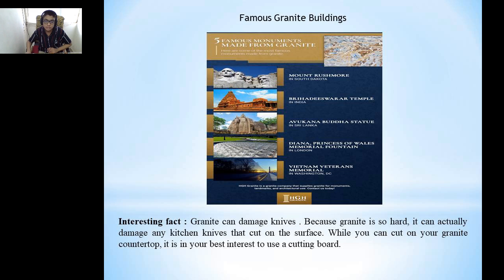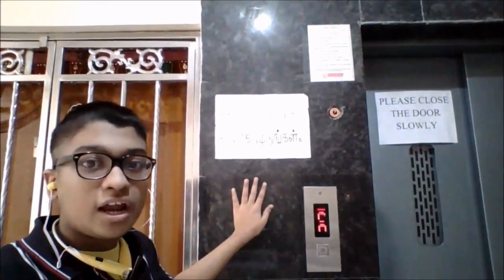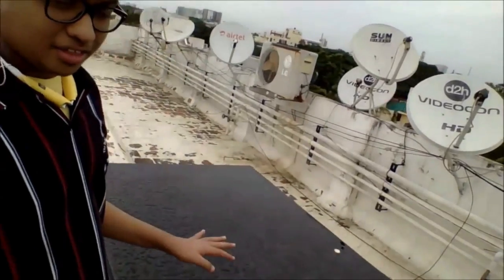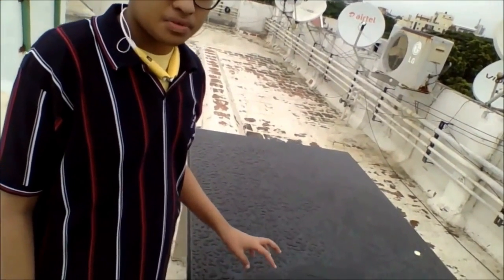These are famous monuments made out of granite: Mount Rushmore in South Dakota, USA, and Brihadeeswara Temple in India. Interesting fact: granite can damage knives. Because granite is so hard, it can actually damage kitchen knives that cut on the surface, so it is in your best interest to use a cutting board on your granite countertop. This is a place near a lift which is made up of granite, and this is the seating area on our terrace which is also made up of granite.